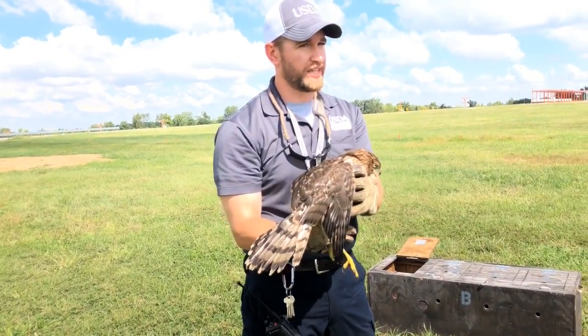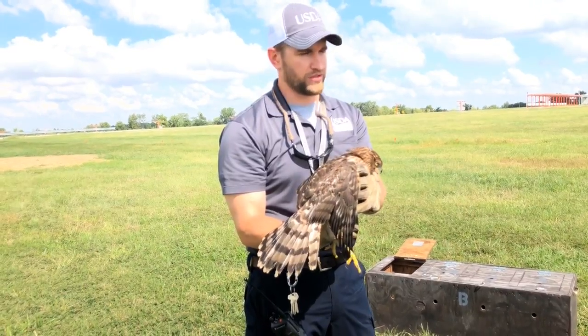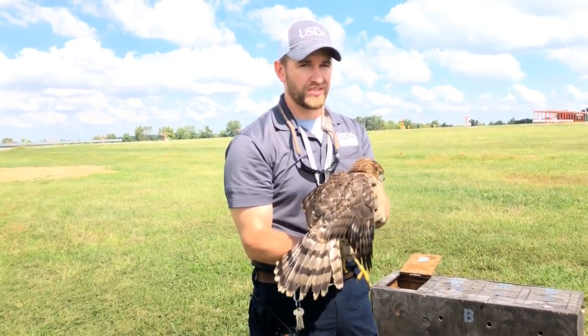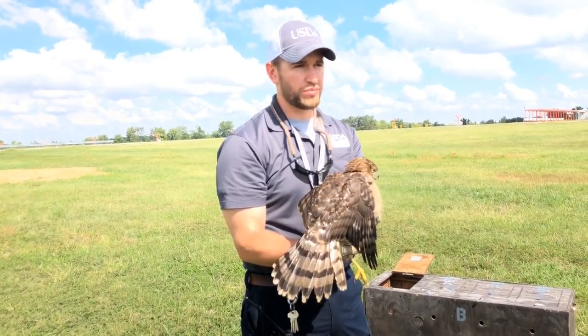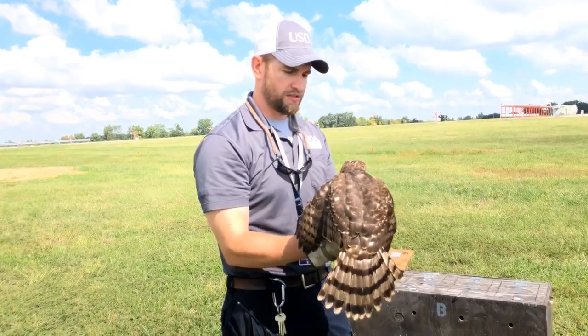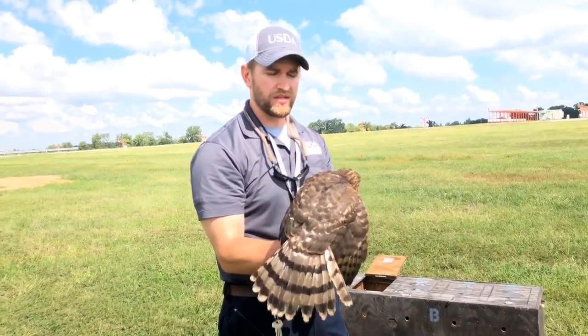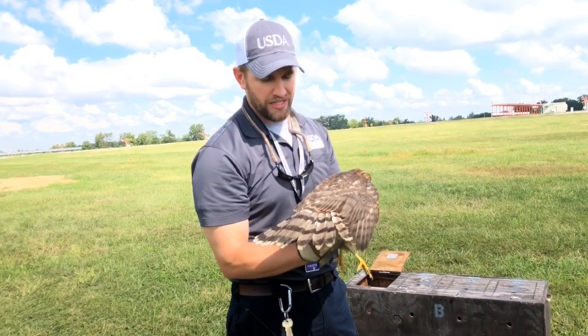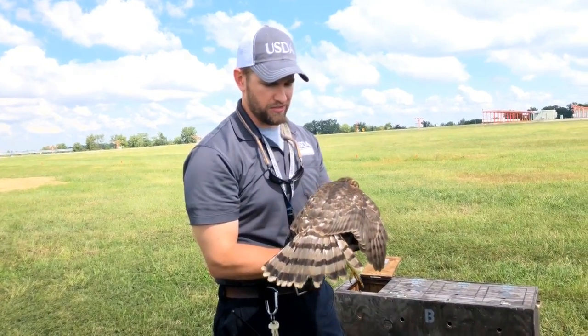These ones, out of all the birds we catch, have the most attitude. They make the most noise. Red-tailed hawks a lot of time don't do much. That great horned owl was pretty cooperative — they usually are. I think these ones have maybe a bit of a size complex; they have a lot of attitude to make up for their size. Kestrels too — they have a ton of attitude.